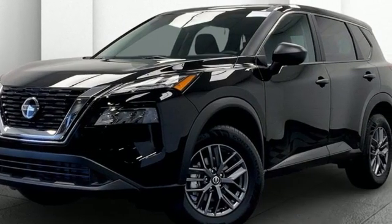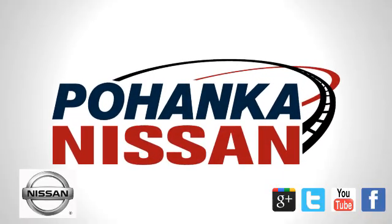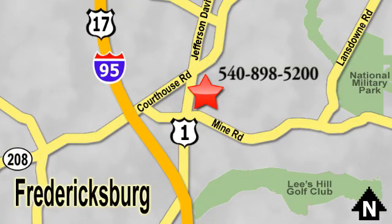Nissan excites the senses. Take it for a test drive today. Welcome to Pohanka Nissan in Fredericksburg. Something great is always happening at Pohanka, located on Route 1 in Fredericksburg, Virginia.